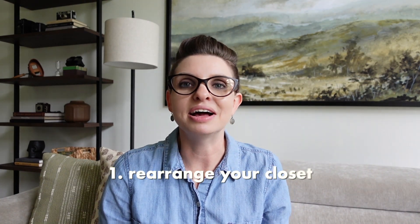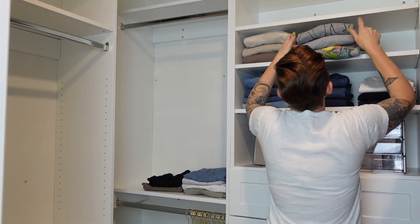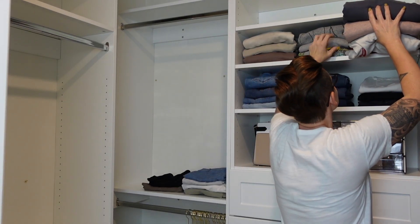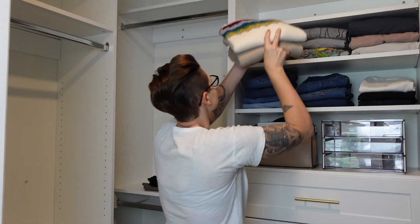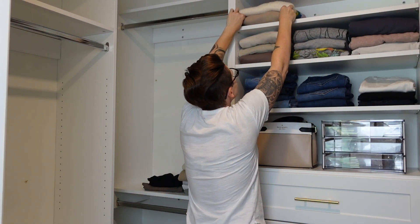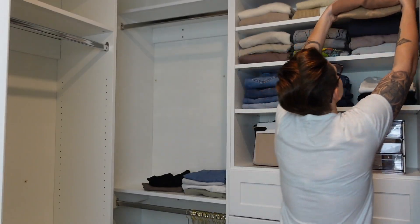First up is your closet. After summer passes and it starts to get a little cooler, our clothing changes — we wear different things. So now is the perfect time to go through your closet, rearrange things a little bit, pack up your summer clothes if you have a small closet, and just rearrange things so your cooler season items are more accessible and your summer things are put away — on top or lower shelves, in containers — with everything you'll be wearing this season front and center.